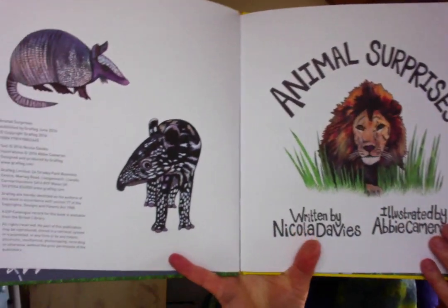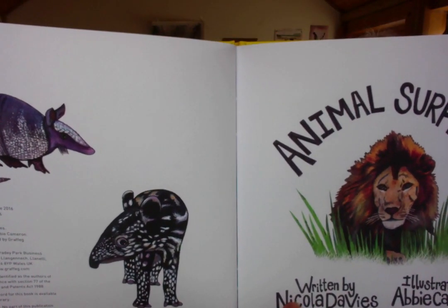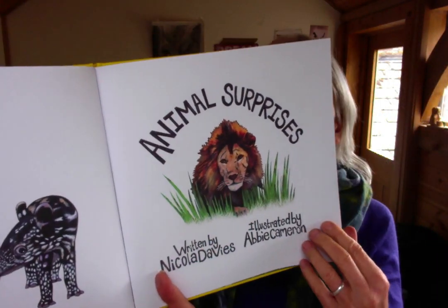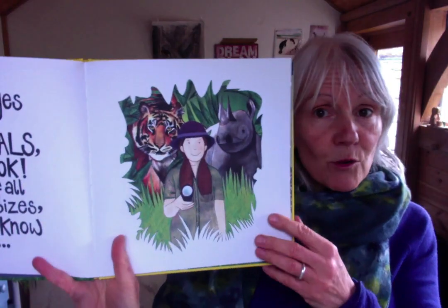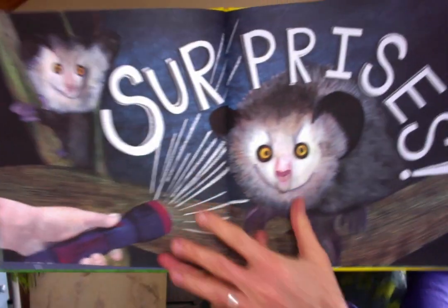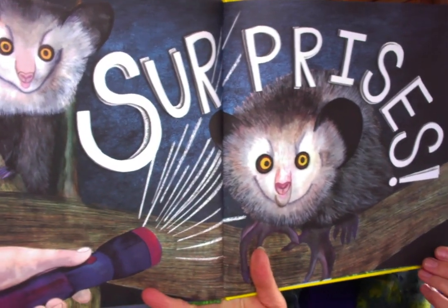Before we start, take a look at these — there's a baby tapir and there's an armadillo. On all the pages of this book are animals, so take a look: creatures of all shapes and sizes, some you'll know and some surprises.